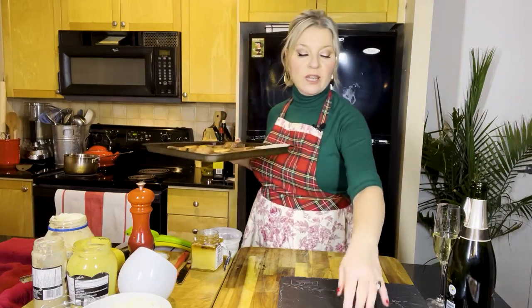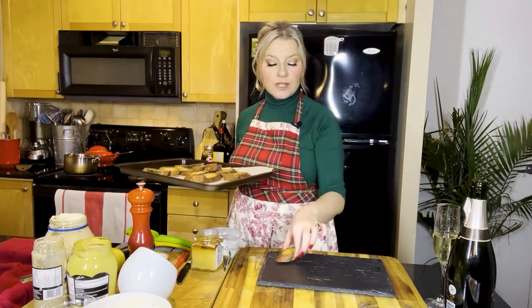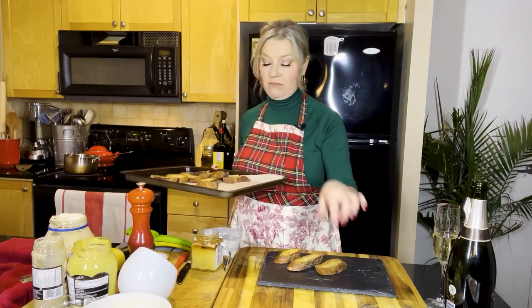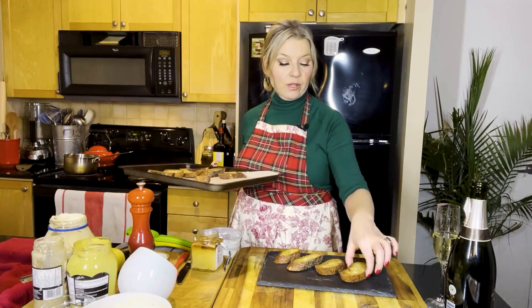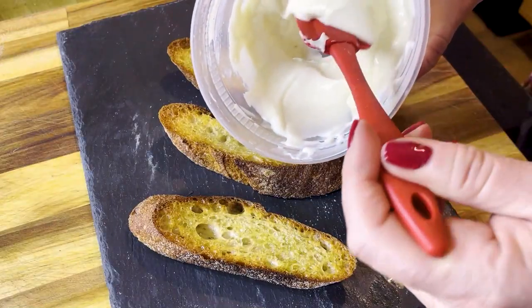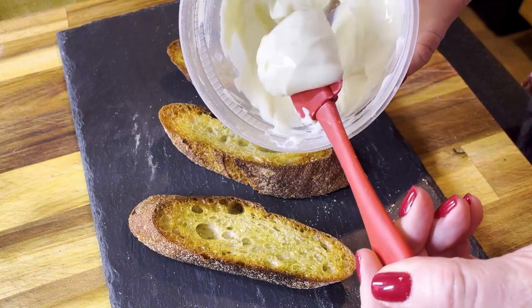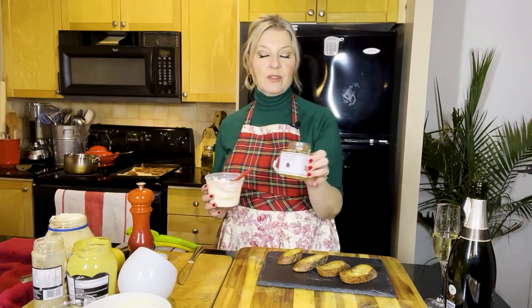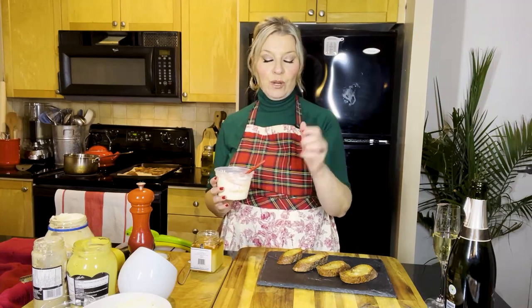We're going to put it on some crostini and it's going to be fantastic. Earlier I toasted up some crostini — all I did was slice up some baguette and drizzle it with a little bit of olive oil. In my case I use that garlic confit oil because there's nothing that garlic confit oil can't do. This is what the ricotta looks like — isn't that beautiful? It's this beautiful almost thick crème fraîche kind of consistency. It's delicate and sweet and a little bit salty from that pinch of salt that we put in.